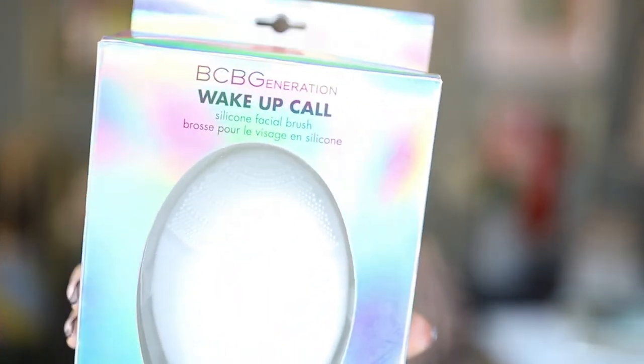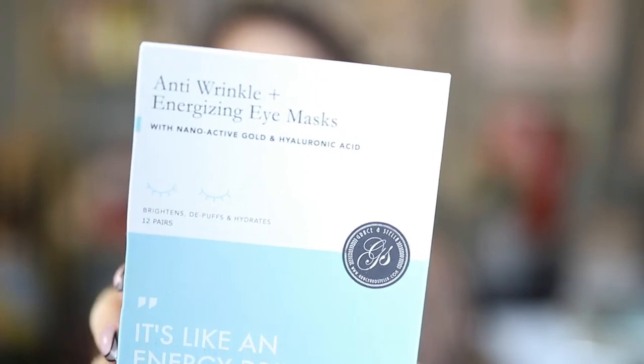Now onto some more skincare products. I have this fun silicone facial brush from BCBG Generation — it's their Wake-Up Call brush, similar to the Foreo. This helps to really deep clean your skin, especially at night when you need to get that makeup off. Also got these anti-wrinkle eye masks — so good if you've been up late, whether you studied too late or partied too late. These will help revive your under eyes in no time.